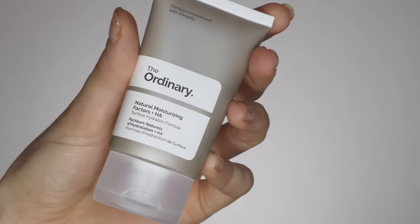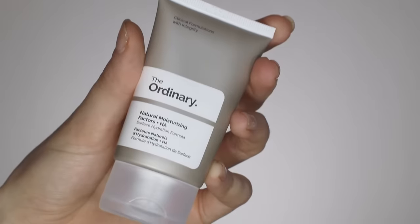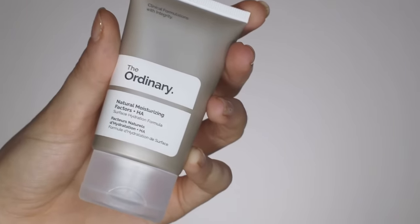After you've gotten yourself a little glow, you can go on with your night moisturizer. This is the Natural Moisturizing Factors and hyaluronic acid from The Ordinary — a fantastic moisturizer, and for five bucks you really can't beat it. I used this all throughout the winter last year. It has a blend of different nutrients, different amino acids, and hyaluronic acid, which is a humectant that holds onto water — all to hydrate the skin.